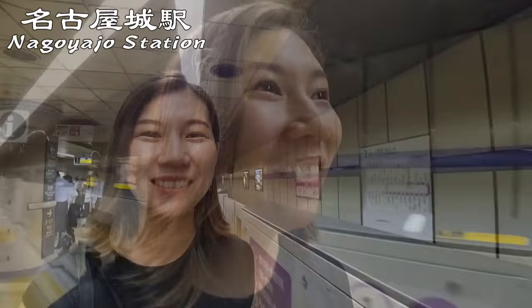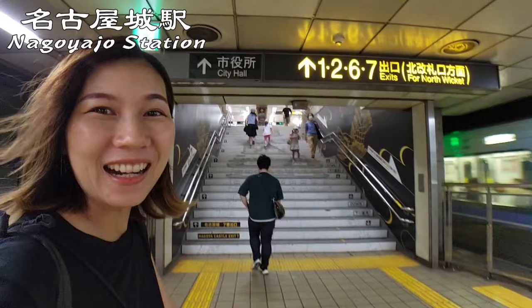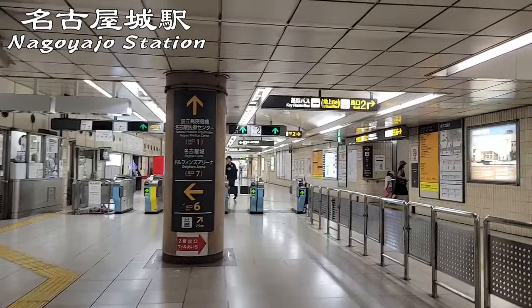We reached the Nagoya-jo Station! Look at that — the stairs have a castle picture! Wow, so cool! Exit 7 is the nearest exit!